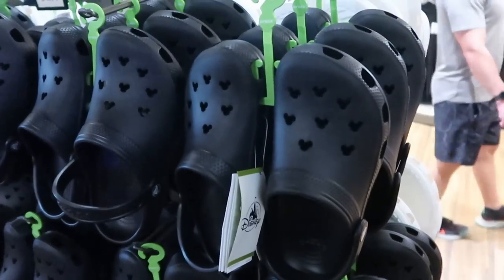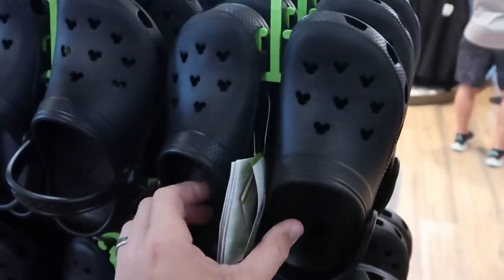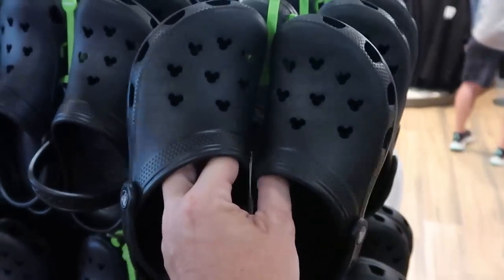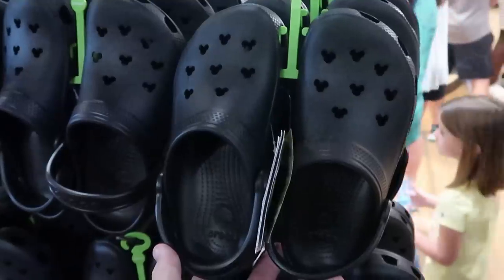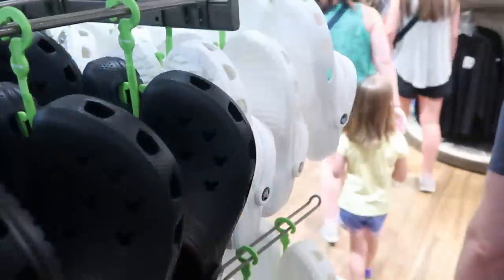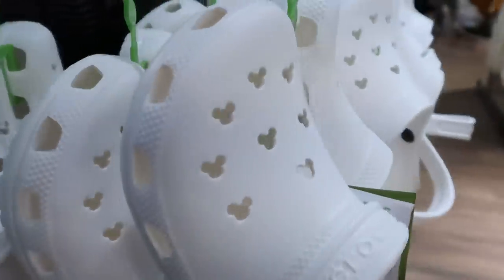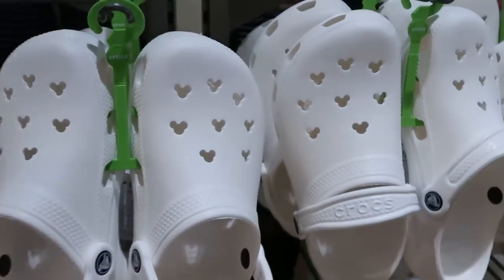In the adult section we have to check out the really nice Crocs — a classic where the Jibbitz are actually in the shape of Mickey Mouse. Just the hidden Mickeys, nothing fancy — really nice though at $54.99. They also have a classic white pair, so you can get either the black or white pair, both $54.99.